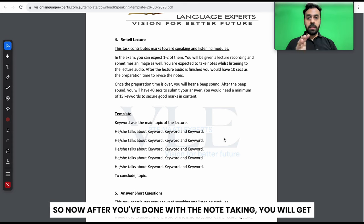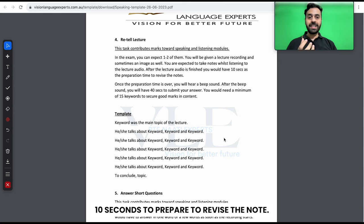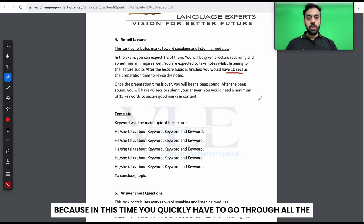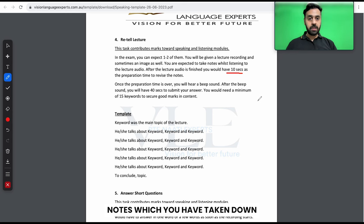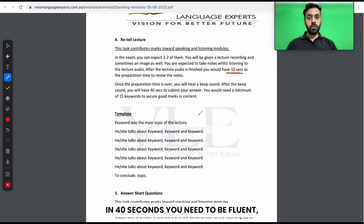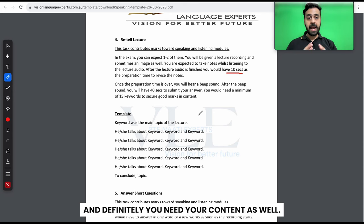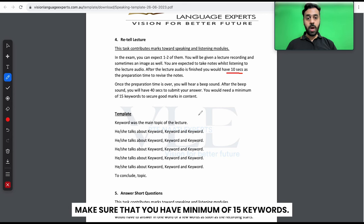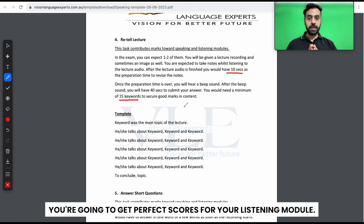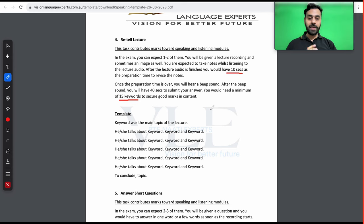After you are done with note taking, you will get 10 seconds to prepare and revise the notes. It's very important that you utilize this time effectively — quickly go through all the notes you have taken, especially the important ones. After the preparation time is over, you will hear a beep sound. After the beep sound you will have 40 seconds to submit your answer. In 40 seconds you need to be fluent, consistent, your pronunciation needs to be intact, and you need your content as well. Make sure you have a minimum of 15 keywords — a lot of students don't speak minimum 15 keywords. If you are speaking minimum 15 keywords you are going to get perfect scores for your listening module.